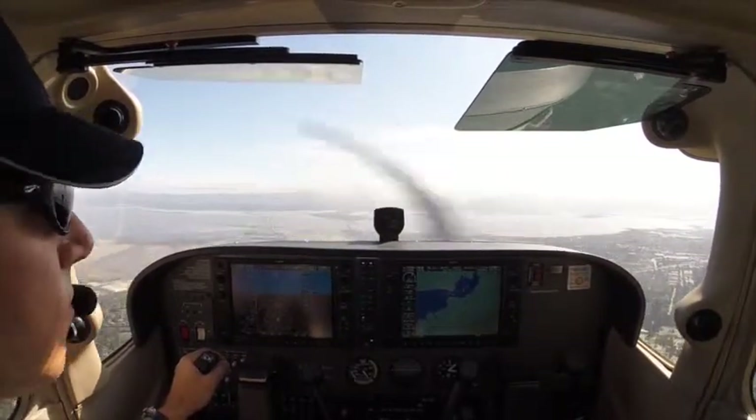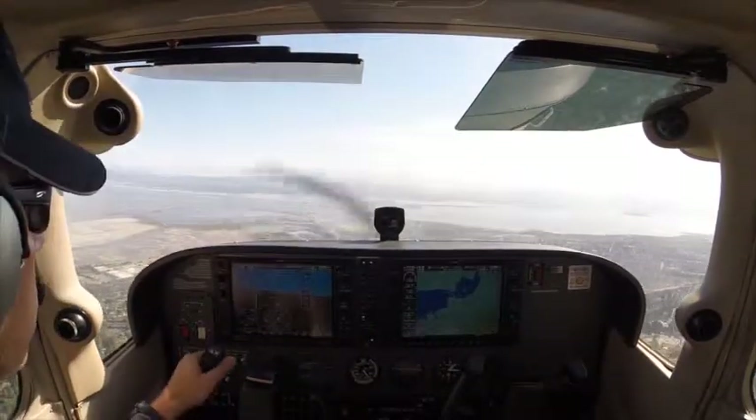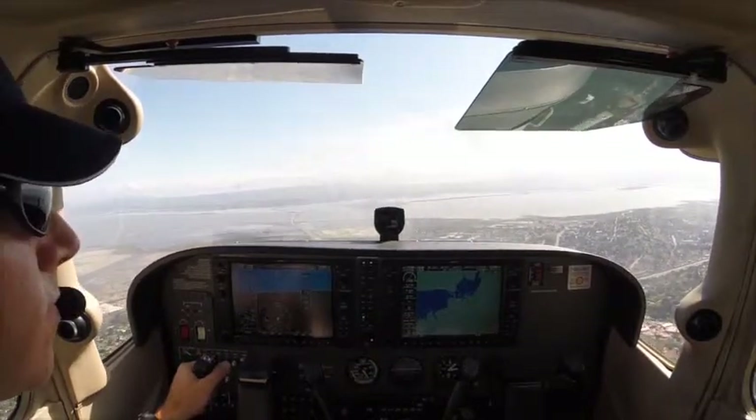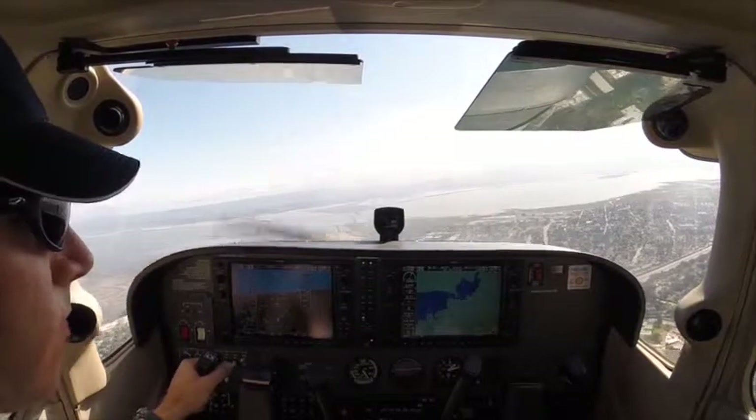We're making left traffic. 1,000 feet. Dunbarton Bridge, golf course, 101. That's right. You got that idea for 6R Golf. Clear now. Cessna 6R Golf, make full left traffic, runway 31.